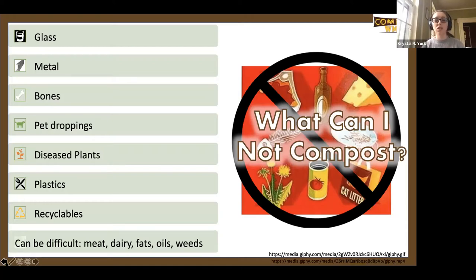What can't you compost? The big no-nos are glass, metal, and plastics — these are contaminants and should be thrown out or recycled. Those little stickers on banana peels have a plastic film and need to be removed. Bones take a very long time to compost. Things that are more difficult include meat, dairy, fats, and oils — they smell really bad and take longer. Weeds can also be problematic: if your pile doesn't get hot enough, weed seeds will survive and end up in your garden.